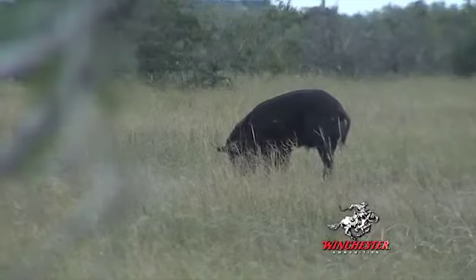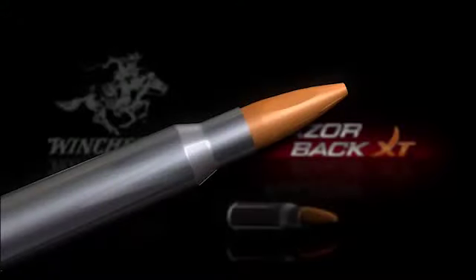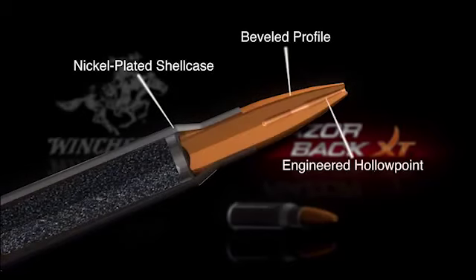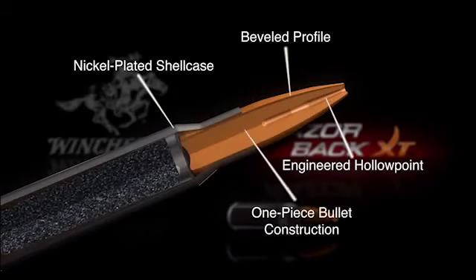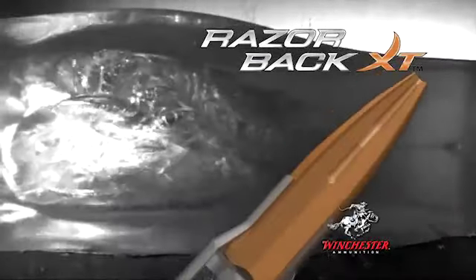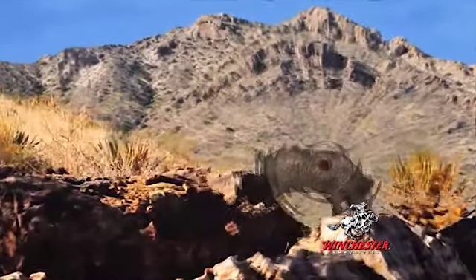The Razorback XT bullets have been designed to offer hog hunters everything they need when they load up to hunt those tough animals. The bullet has an engineered hollow point for delayed expansion on thick-skinned boars. The new beveled profile of the bullet compresses the hollow point cavity to provide the necessary delay to drive through tough hide, scar tissue, and caked-on mud before expanding to deliver massive energy deposits to the vitals, not the hide.